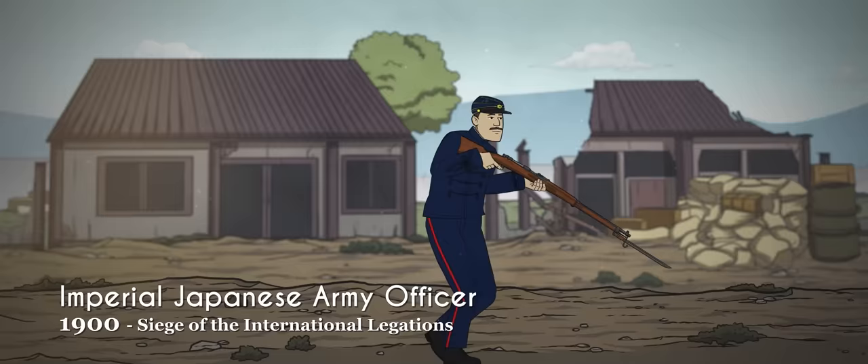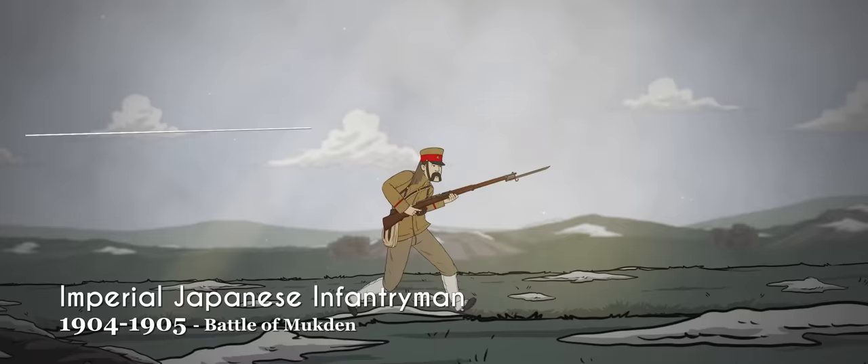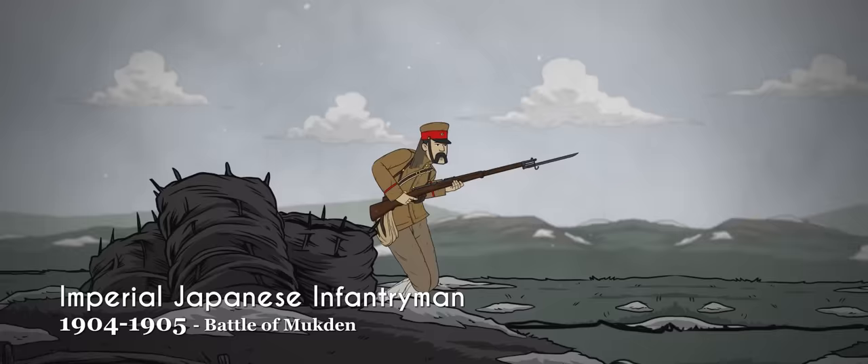The Russo-Japanese War saw an Asian nation win victory over a European power for the first time. It also saw the Imperial Japanese Army adopt a brand new khaki version of the 1886 uniform, with the Japanese quickly understanding the utility of khaki over blue. It was designated in either cotton or serge for hot and cold weather, respectively.